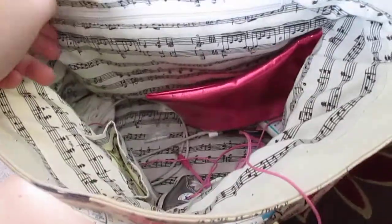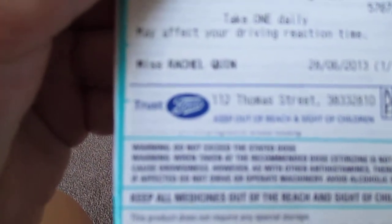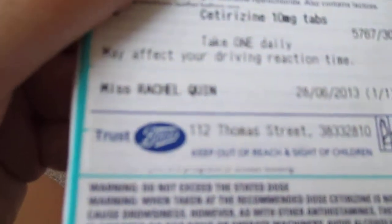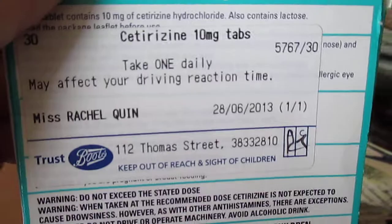In this little compartment here, it's just my driving license and stuff, so I'm not going to show you that because it has all my details. I have a pair of sunglasses — these were from B&M Bargains for about £1.99. At the time I just needed sunglasses and I quite like them. I also have some tablets — it just says my name, Miss Rachel Quinn, though they've spelt my name wrong. This is just for hay fever, because I have quite bad hay fever.